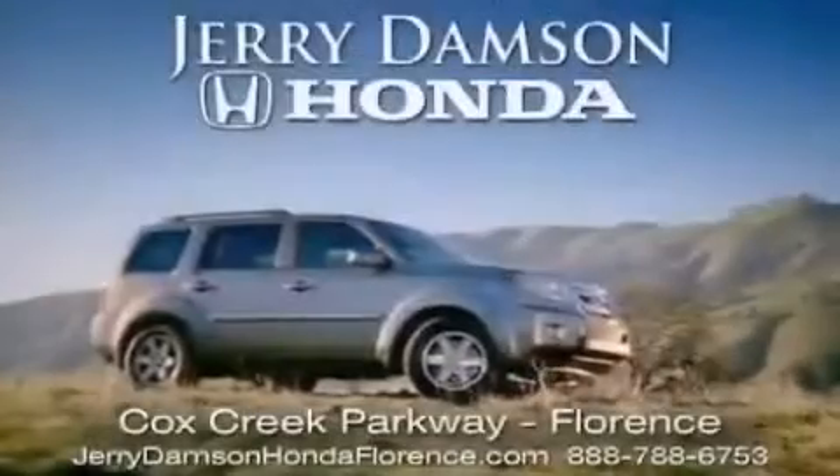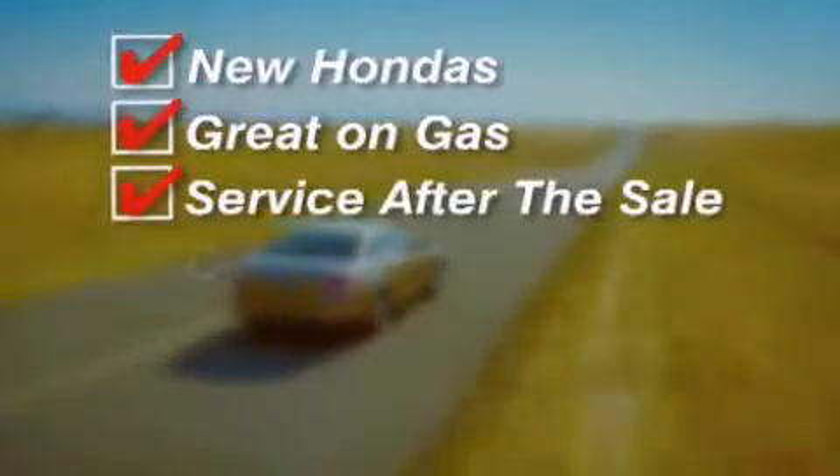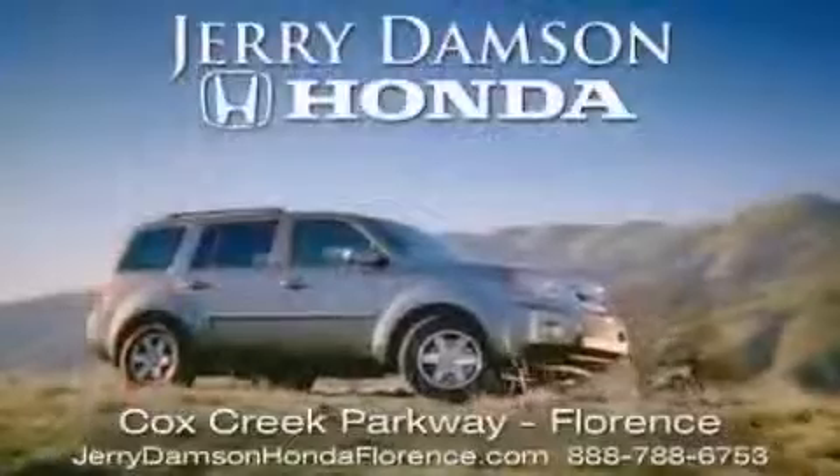Jerry Damson Honda in Florence, Alabama. New Hondas — great on gas, and serviced after the sale. Complimentary coffee, Wi-Fi, and car washes. Thank you for choosing Jerry Damson Honda.